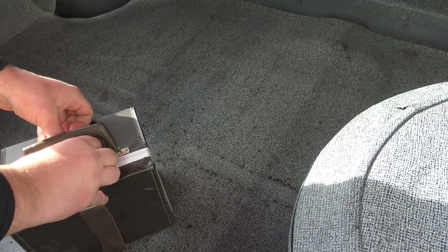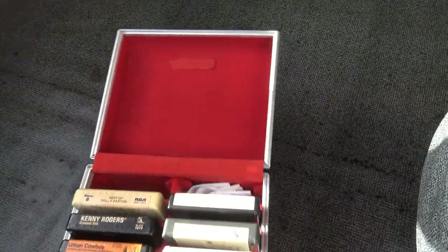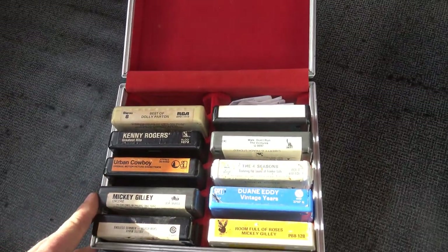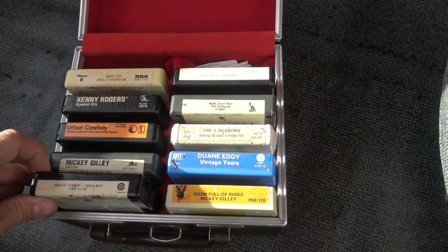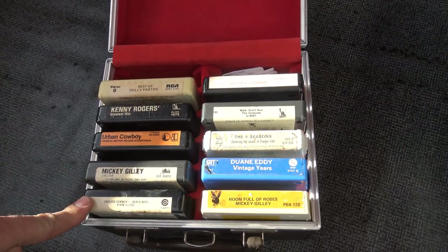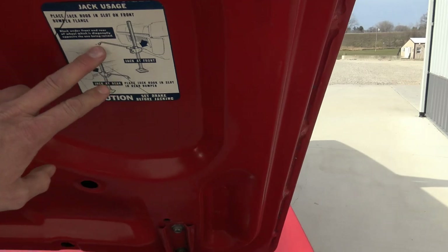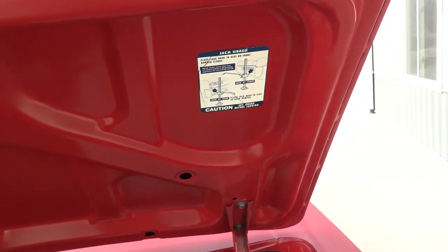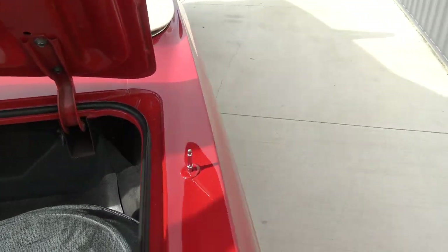Another neat thing — it comes with a really nice collection of tapes. The old Urban Cowboy, Kenny Rogers, Dolly Parton, Beach Boys — and the 8-track player works great on this thing. Original jack instructions are here too. The trunk lid has all been jammed and painted as well, with new rubber on the trunk lid.